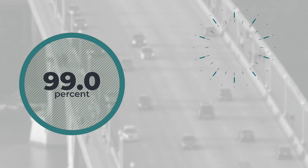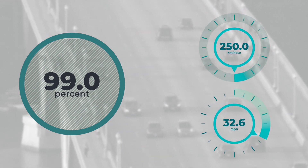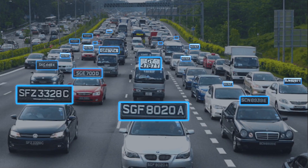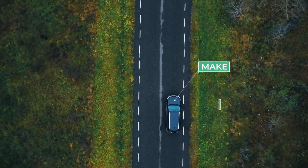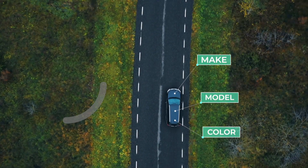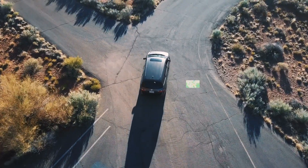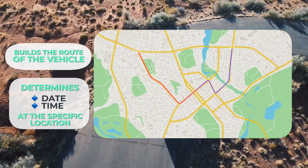The system recognizes up to 99% of license plates at speeds of up to 250 kilometers per hour or 155 miles per hour. LPR distinguishes license plates from more than 70 countries, identifies the make, model, and color of the vehicle with an accuracy of 95%. It analyzes the trajectory, builds the route of the vehicle, and determines the date and time at the specific location.